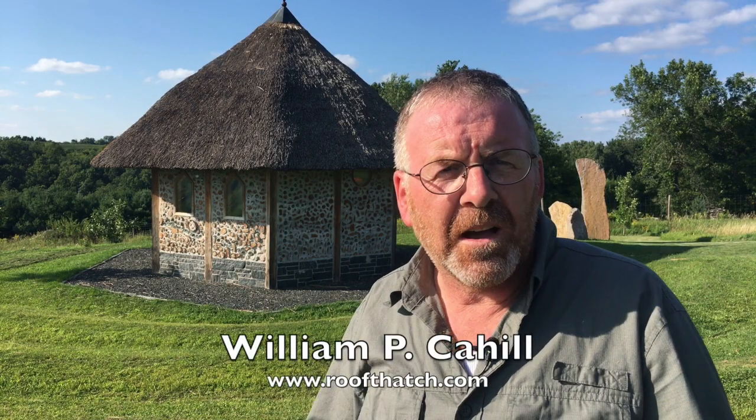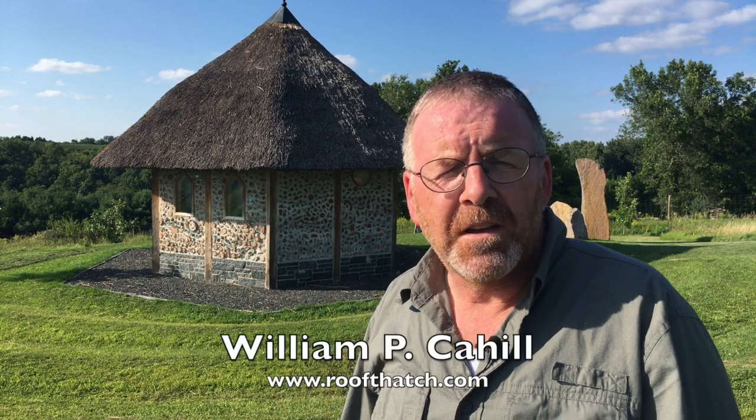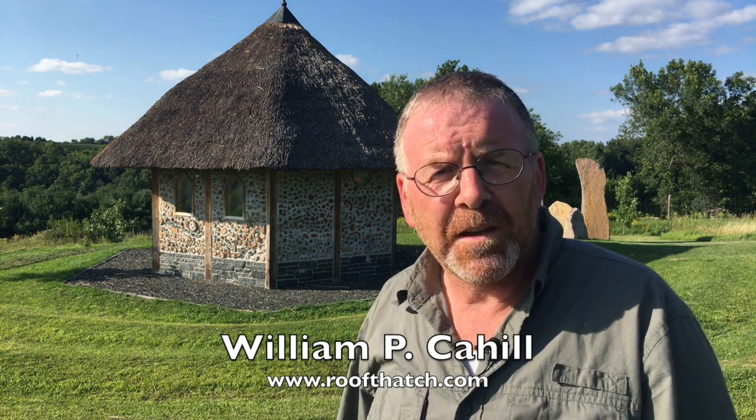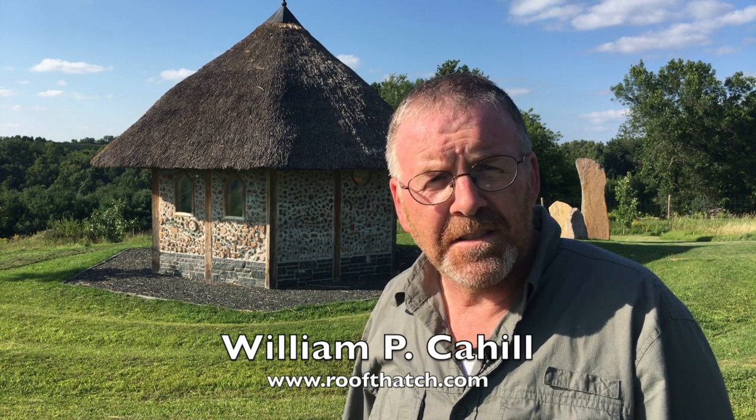Hi, I'm William Cahill, a Roof Thatcher based in Cincinnati, Ohio, and I'm up here in Kinstone Circle in Fountain City on the Bluffs.